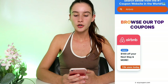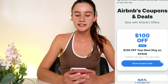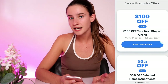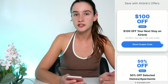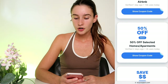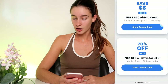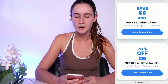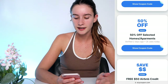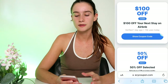The Airbnb logo pops up straight away, so click on that and scroll down to where the coupons and deals are. There's the $100 off one, which works on any stay — it doesn't matter if it's one, two, or three days, you can apply this and it'll take $100 off. There's also 50% off selected homes and apartments, a free $50 Airbnb credit, and 70% off all stays for life, which is amazing as well.